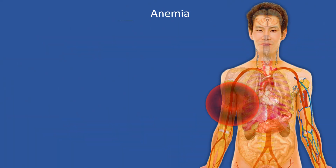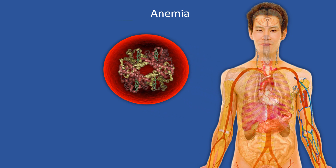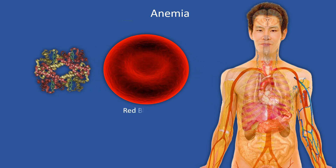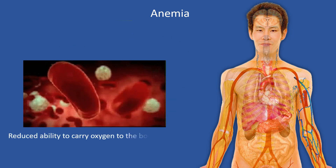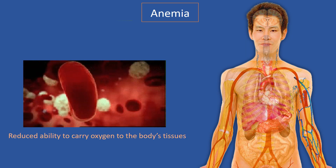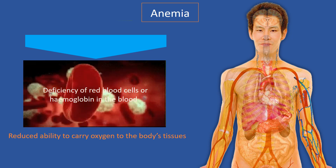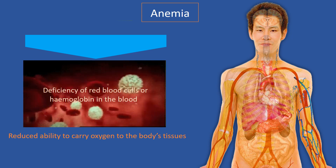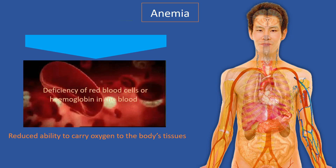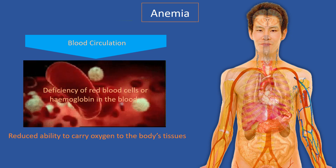Red blood cells contain an iron-rich protein called hemoglobin. Red blood cells and hemoglobin are essential for carrying oxygen to the various parts of the body and removing carbon dioxide. Anemia is a condition characterized by deficiency of red blood cells or hemoglobin in the blood, which decreases the ability to carry adequate oxygen to the body's tissue, resulting in pallor and tiredness.